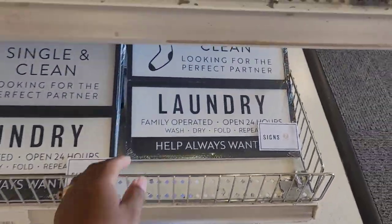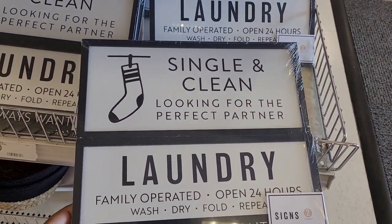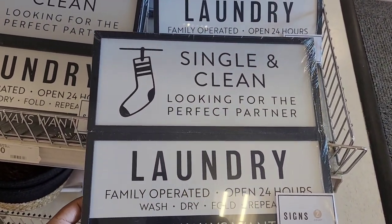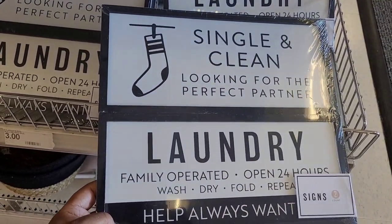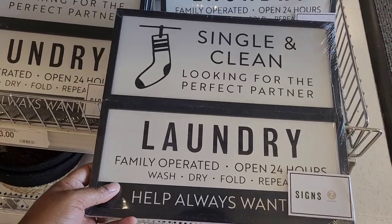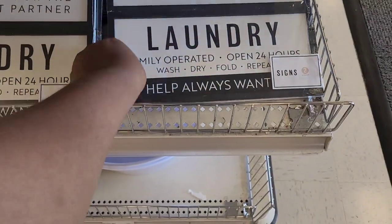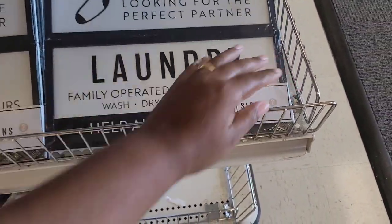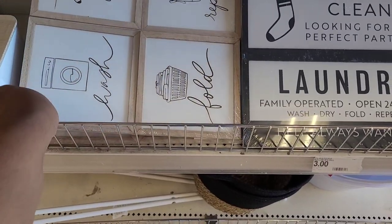Then they have some laundry signs — 'Single and Clean Looking for the Perfect Part' — that is cute. 'Laundry Family Operated Open 24 Hours Wash Dry Fold Repeat Help Always Wanted.' They're five. They have that one and they have this one — this is real cute too, this will probably match my laundry walls better.